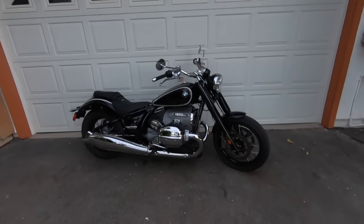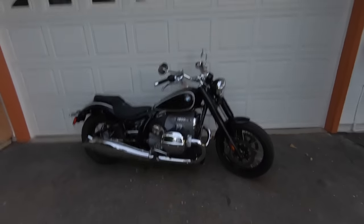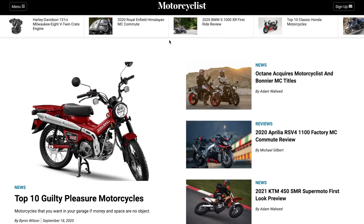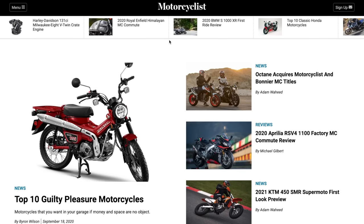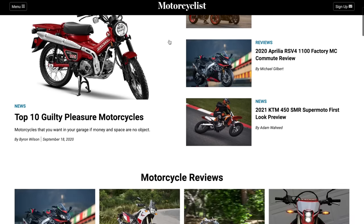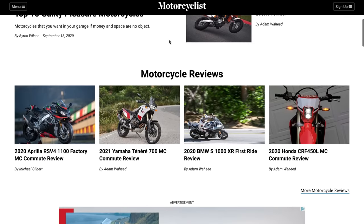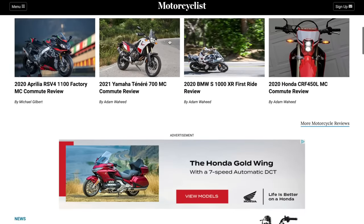Alright guys, there you have it — that's a review of BMW's 2021 R18 Cruiser. Surf on over to MotorcyclistOnline.com — that's where all of my written content goes. If you like this video, give it a thumbs up; if you think it was stupid, give it a thumbs down. Leave us a comment and we'll see you guys next time. Thanks for watching.